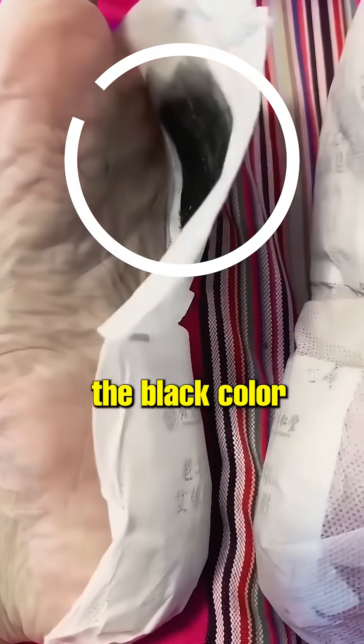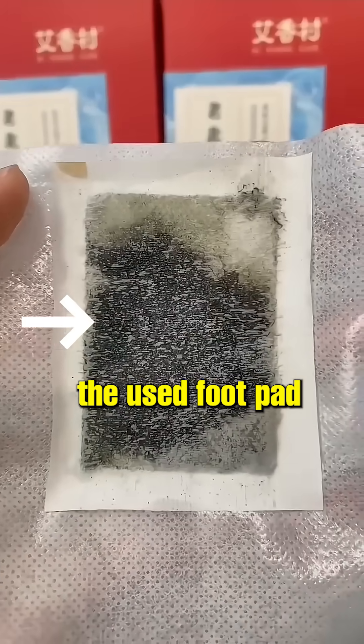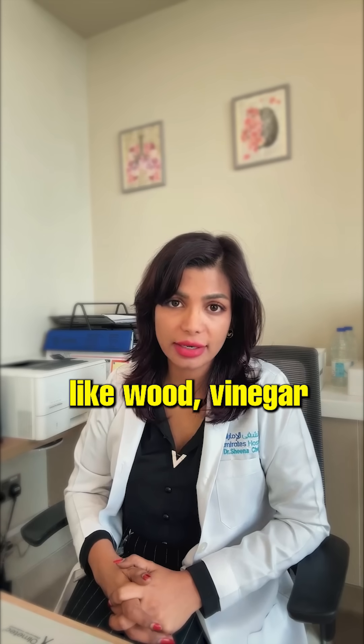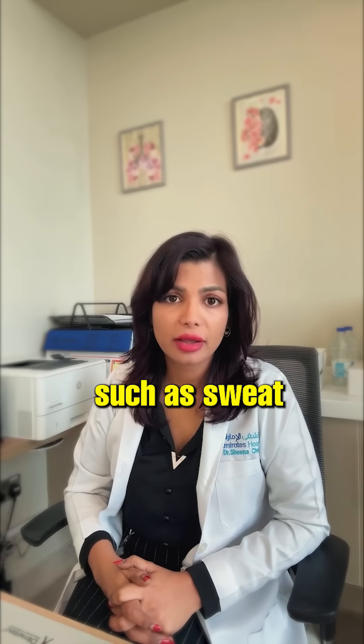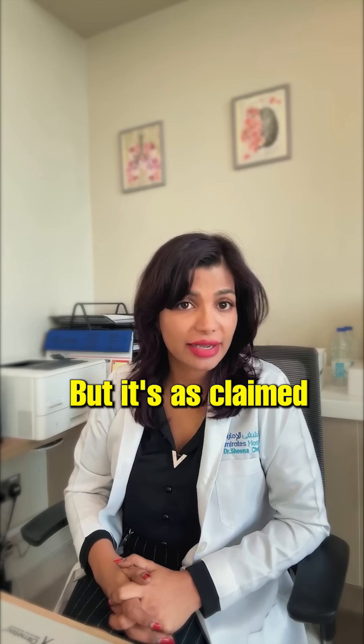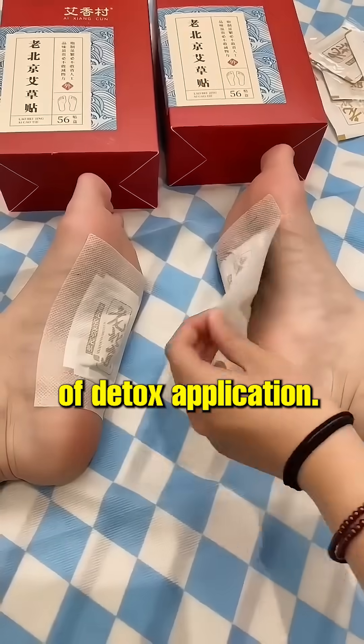You may wonder what causes the black color on the patch. The dark discoloration observed on used foot pads is often due to ingredients like wood vinegar reacting with moisture from the foot, such as sweat, rather than the extraction of toxins as claimed. This color change is a chemical reaction and not evidence of detoxification.